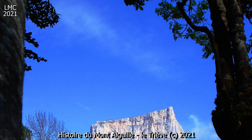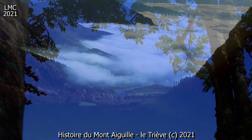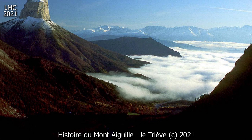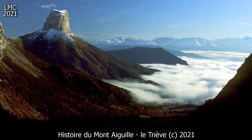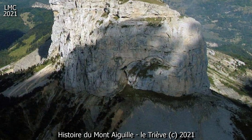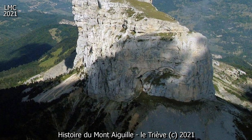Ces fractures ont favorisé le ruissellement qui a entamé une érosion importante de la base de l'Aiguille, où les couches sont plus tendres, tandis que des pans entiers de la muraille s'effondraient sous l'effet du travail de sape auquel était soumise la base, et par la karstification des couches calcaires.